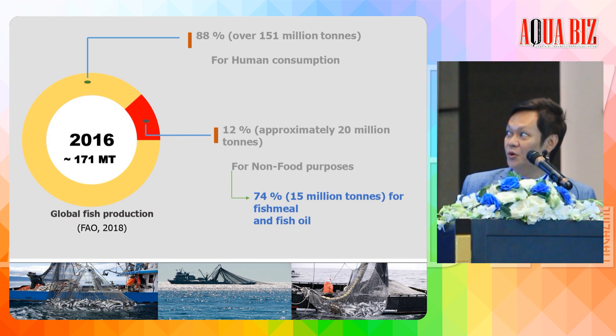This slide shows the global fish production in 2016, as reported by FAO in 2018. About 80% is for human consumption and 20% is for non-food purposes, which can be used to produce fish meal and fish oil directly as ingredients for aquafeed.